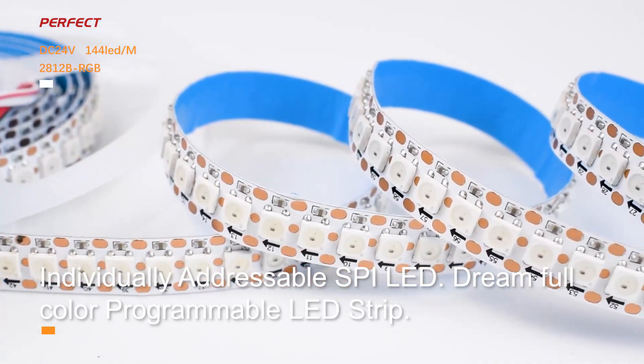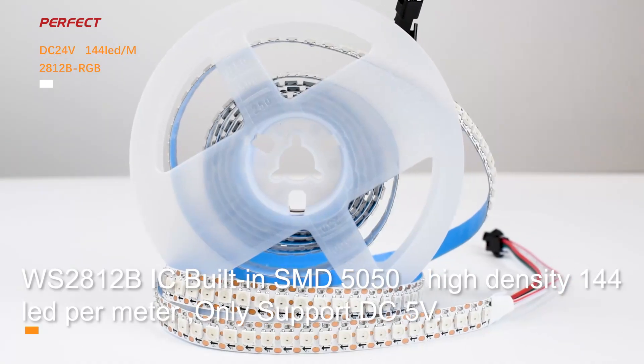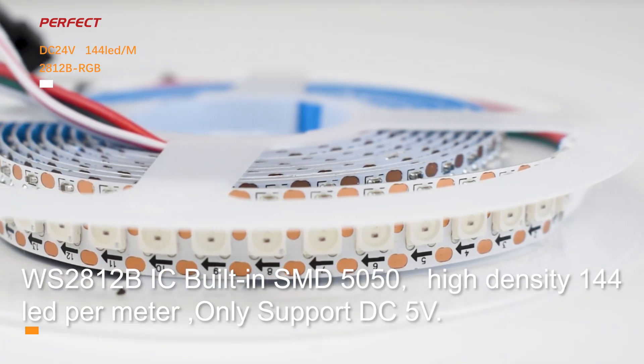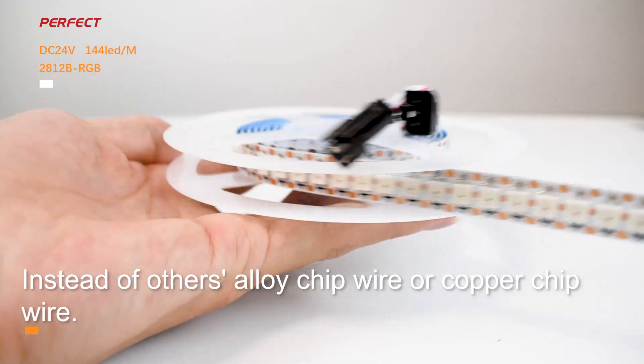Individually addressable SPI LED, dream full-color programmable LED strip, WS2812BIC, built-in same D5050, high-density 144 LED per meter, only support DC 5V high-quality LED chip, instead of others — alloy chip wire or copper chip wire.